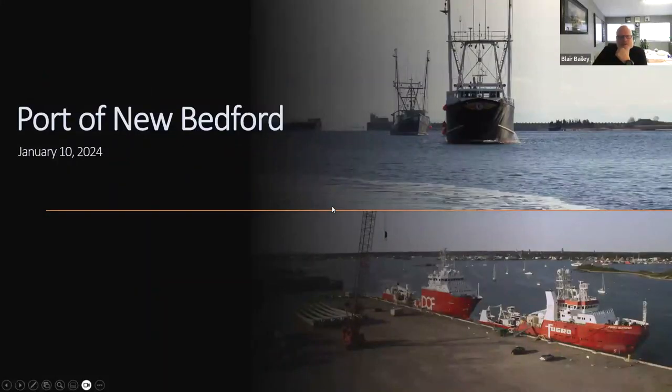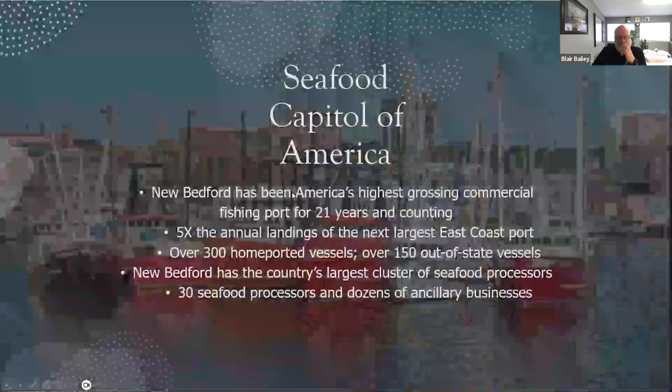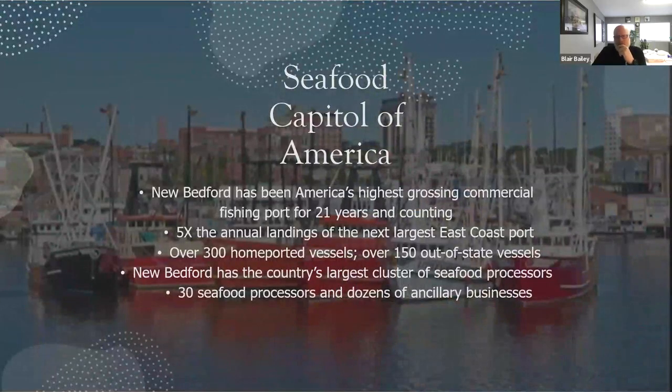I'll start with the two parts of the harbor right now. We did this picture a while ago — the top is what we've always been known for, and the bottom is where we're going. We've always been, as everybody on this call pretty much knows, the number one fishing port in the United States, at least from dollar value. We'd like to stay that way, so we've been working very hard to keep the fishing going.